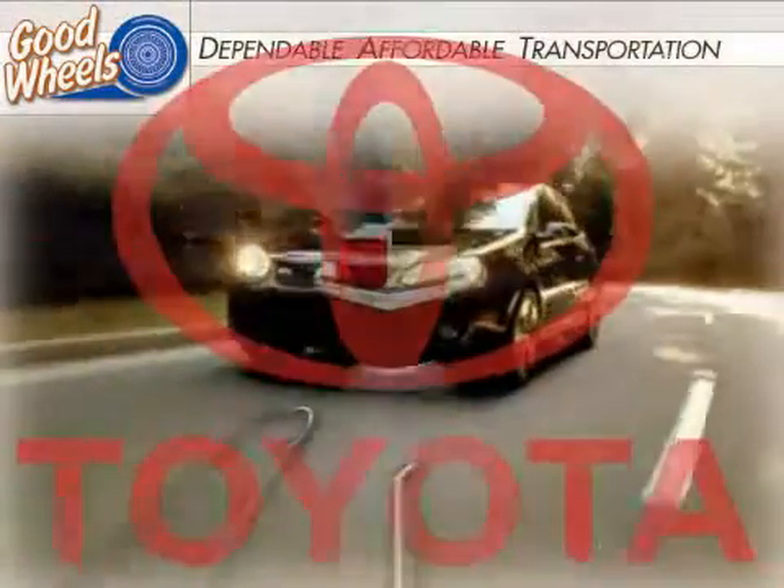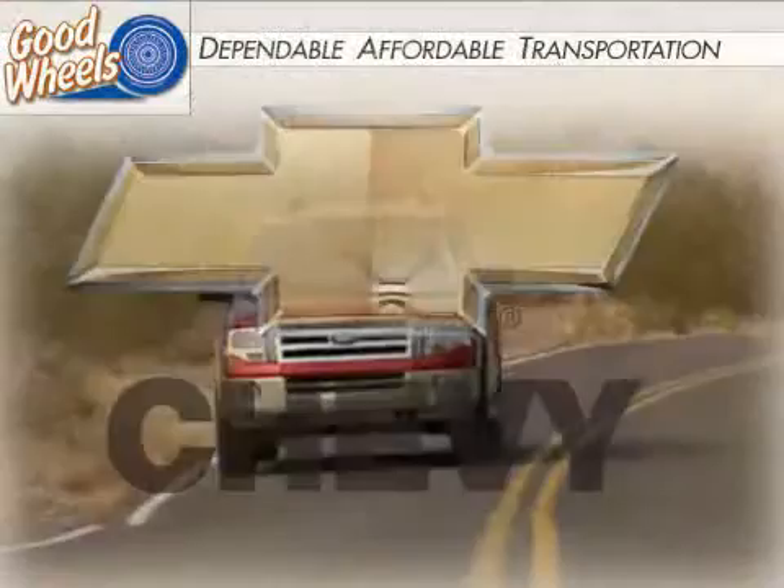Welcome to Goodwills. Here's another dependable vehicle that qualifies for our custom finance program.